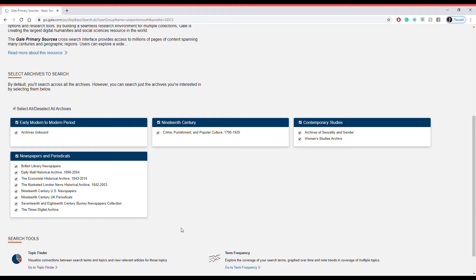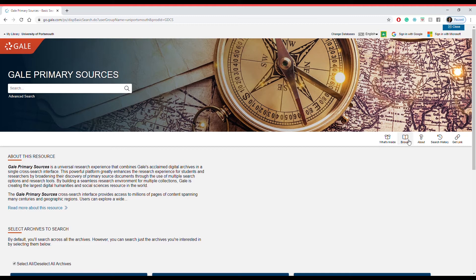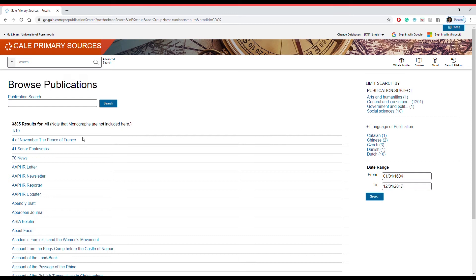We have some great stuff here including the Archives of Sexuality and Gender, Crime Punishment and Popular Culture, and Women's Studies Archive, along with so many others. You can choose which databases to search and which ones you don't want to include. If you click on Browse Publications, you can search through the entire catalogue of publications available at your fingertips. You can search through publication subjects such as arts and resources, and through languages such as Catalan, Chinese, Dutch or Danish, among many others.